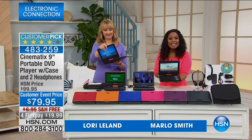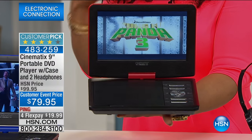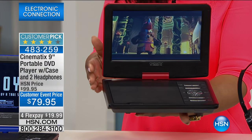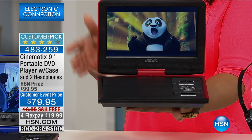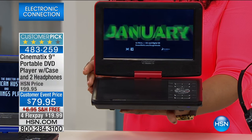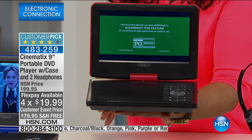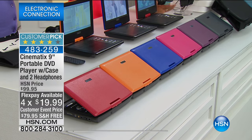It's brought to you by the great folks at Cinematics. This Cinematics portable player — and I'm going to call it a portable player because yes, it plays your DVDs, it plays your music CDs, but it also plays your thumb drive, so it connects with all sorts of media. It's $79.95, the lowest price we've ever offered, with free shipping and handling, and today it's $19.99 plus tax.